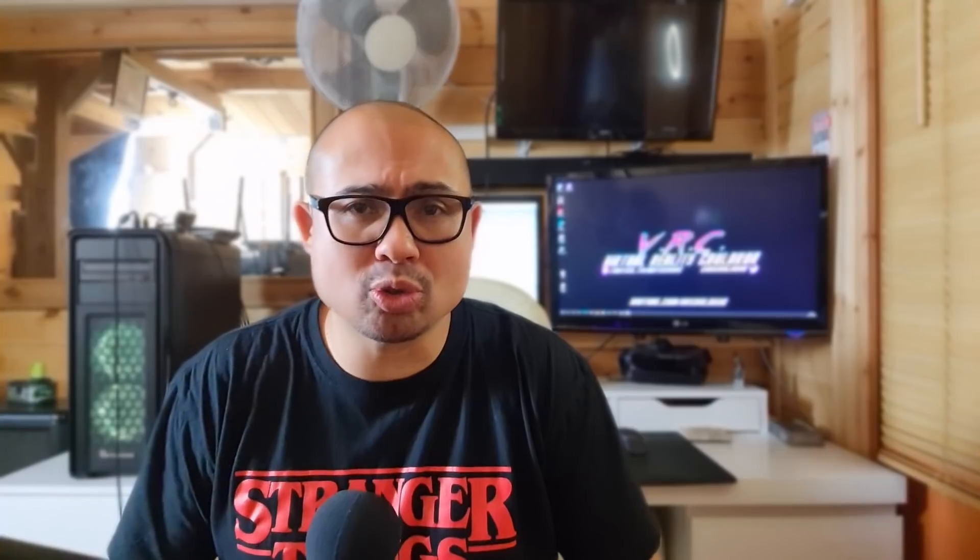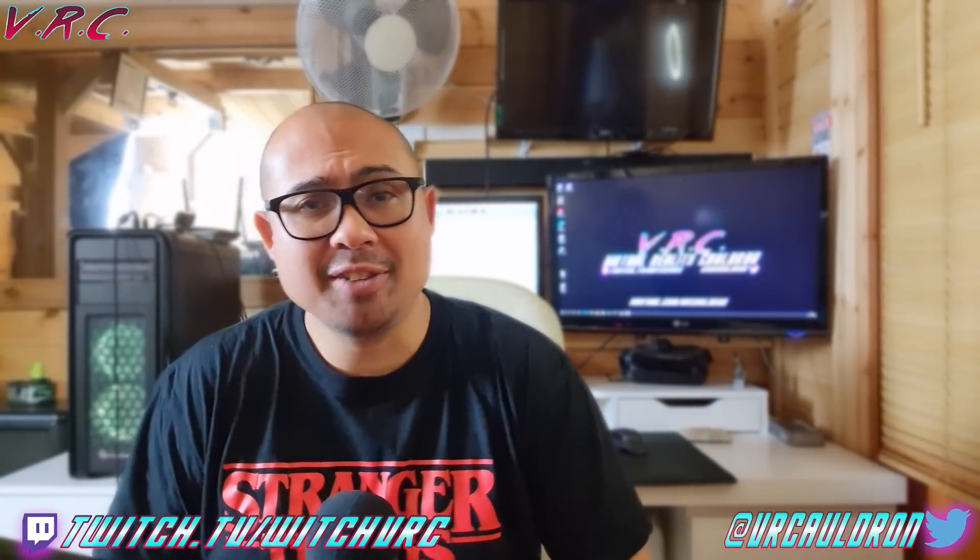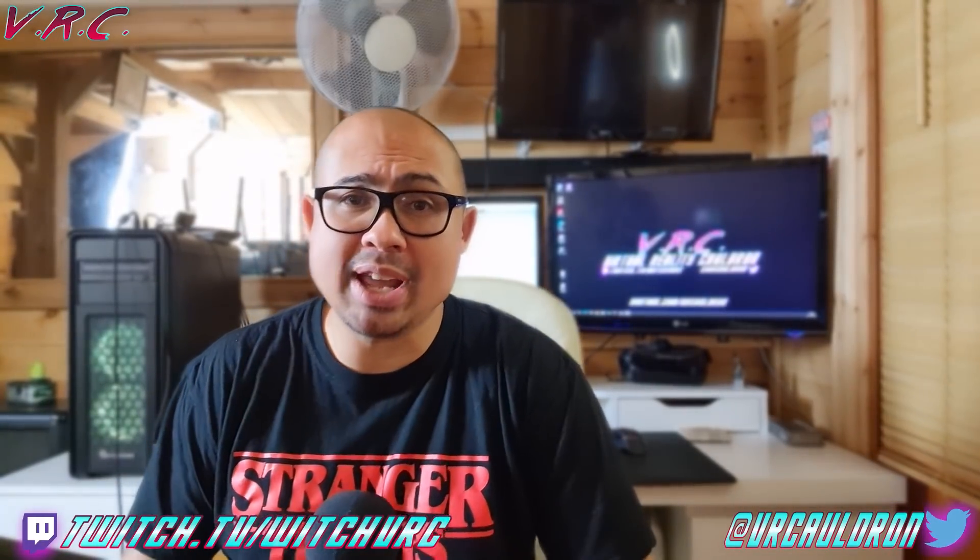Hello and welcome back to the VR Cauldron, the channel that aims to bring you helpful, entertaining and original Quest and VR content. If that sounds good to you, then hit the subscribe button to join the amazing community. You can leave any time you like.